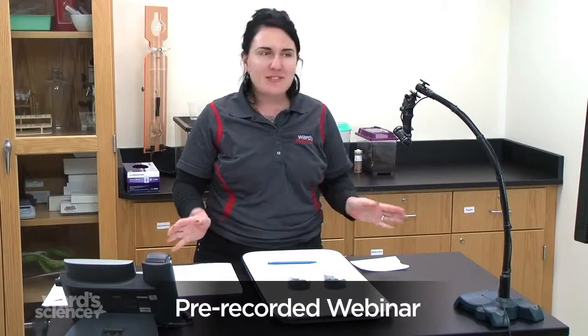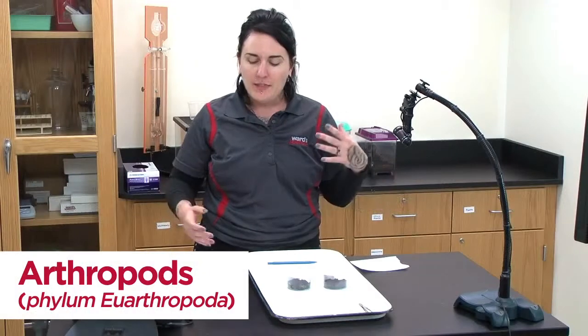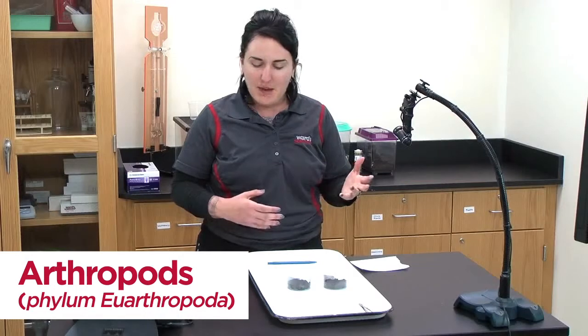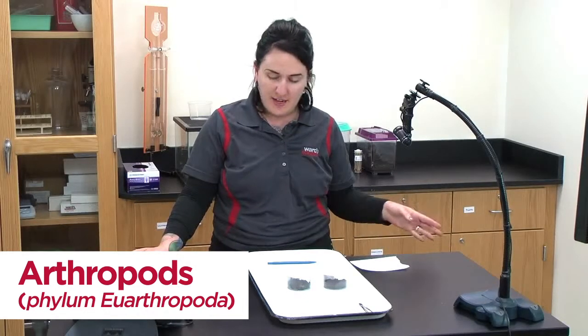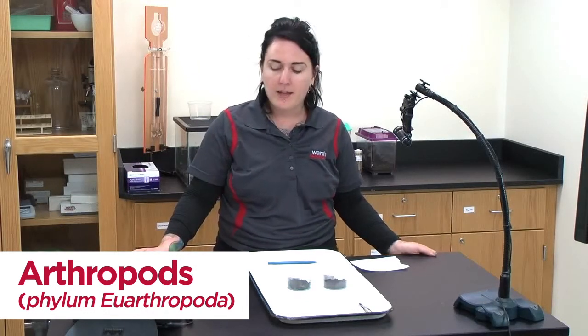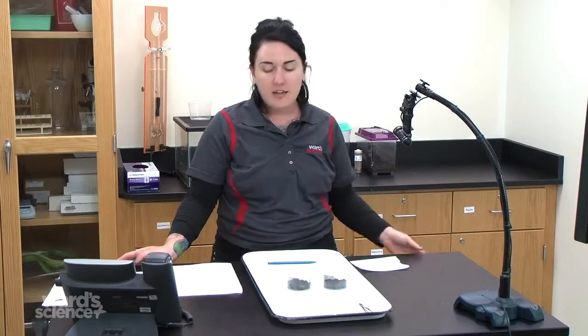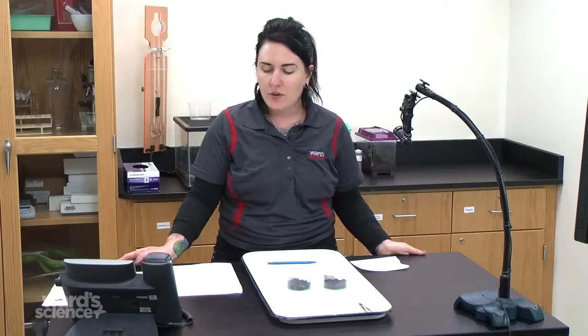The title says insects, but we're actually going to be talking about arthropods, which are invertebrate animals. They have an exoskeleton, segmented bodies, and jointed appendages. They are from the phylum Arthropoda and include insects, arachnids, myriapods, and crustaceans. An insect is a class of invertebrates within the arthropod phylum, with chitinous exoskeletons and three-part bodies: the head, thorax, and abdomen.